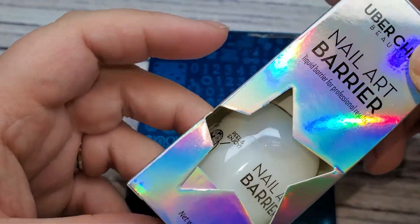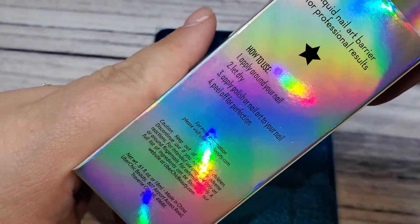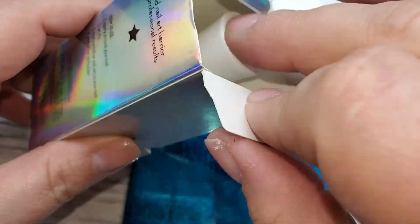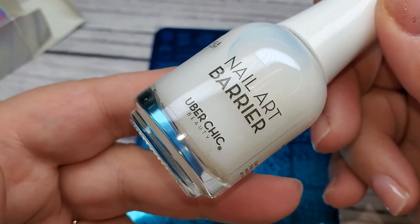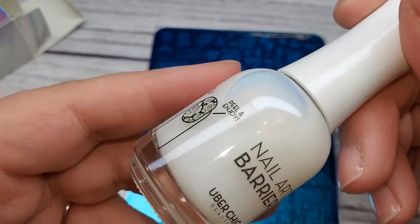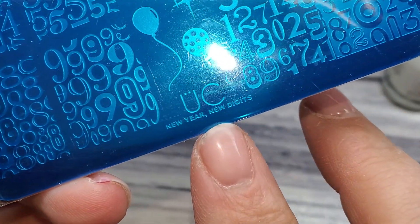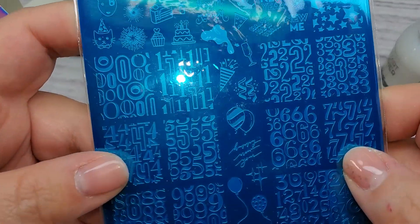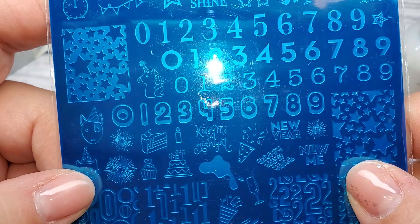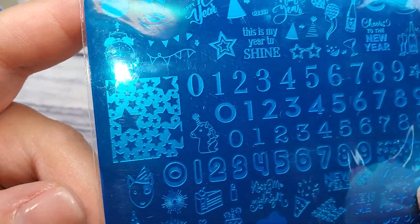Last but not least, Uber Chic. I picked up one stamping plate — a New Year's one, since I don't have one at all. These numbers are going to come in handy, plus some cute stars and a couple of different Happy New Year designs. I also got a nail art barrier, which is more of a glue base instead of latex. I want to try it for press-ons so I can wear them more temporarily and pull them off easier — hopefully more secure than sticky tabs but easier to remove than straight glue.